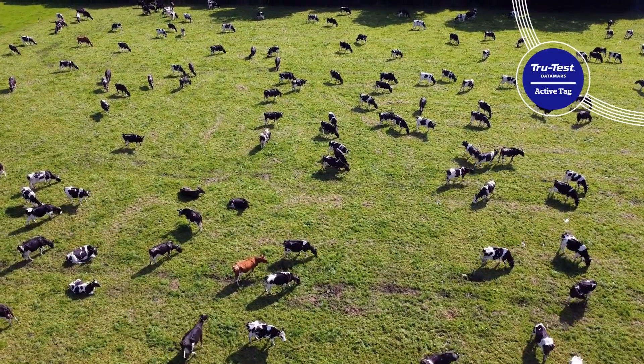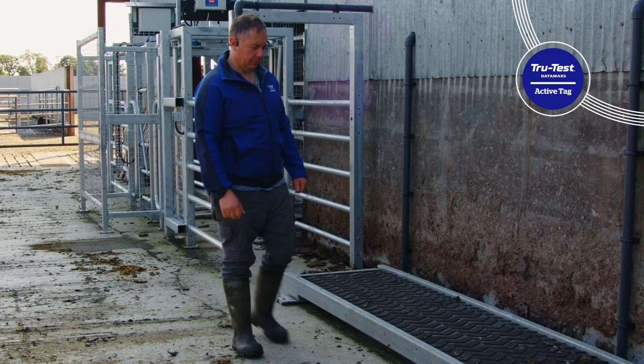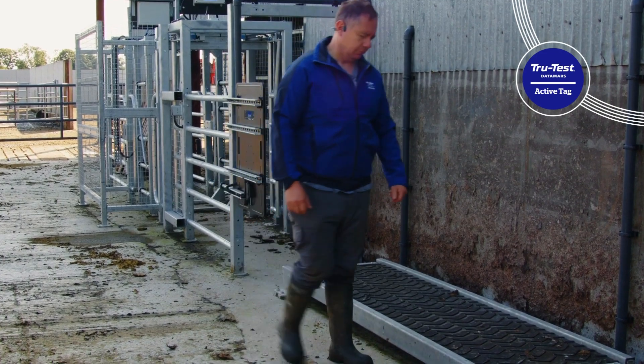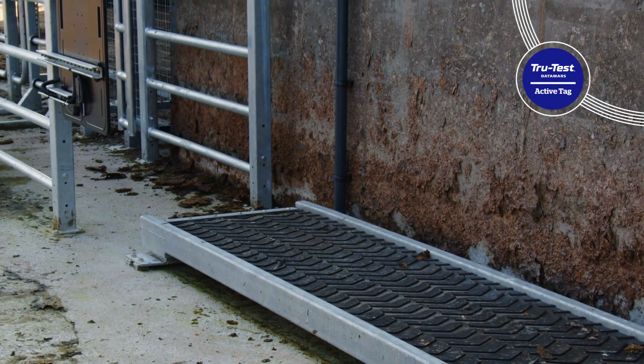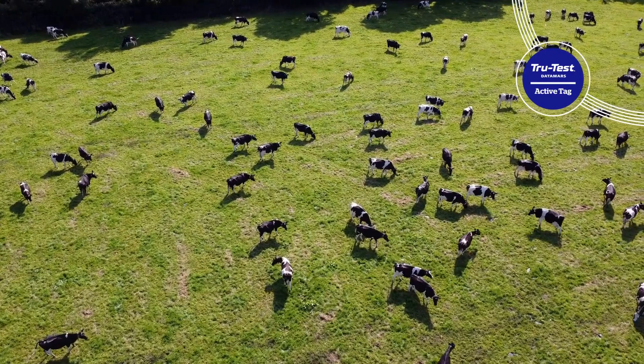I can relay the message to the people that are milking the cows at the time to separate out a cow. I'm installing the TrueTest Walkover Way as a way to give me information on a daily basis — mainly the weight of the cows, to see if they're losing condition and to make sure the health of them is in peak condition all year round, which will improve the overall health of the herd.